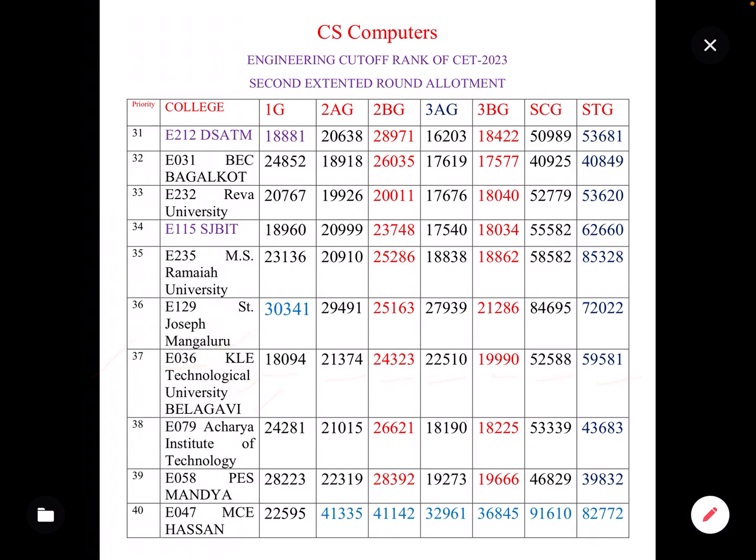The next college, ranked around 38th, has cut-offs as follows: 1G category 18,000; 2AG 21,000; 2BG 26,000; 3AG 18,000; 3BG 18,000; SC General 53,000; ST General 43,000.